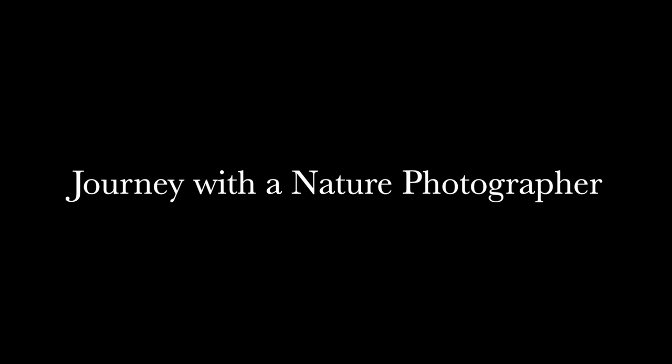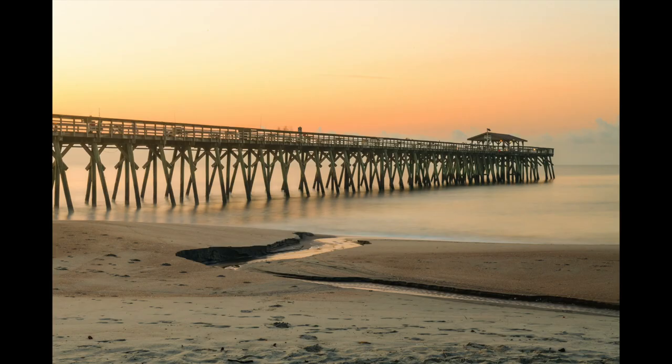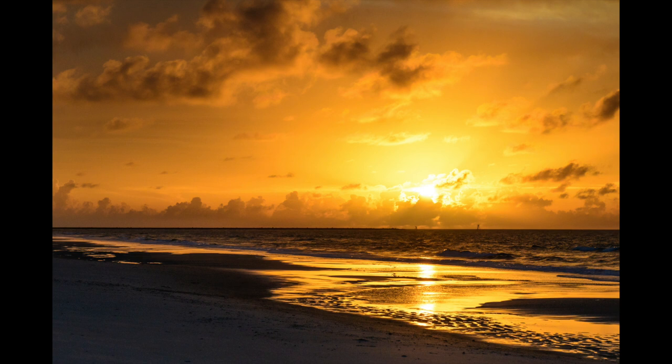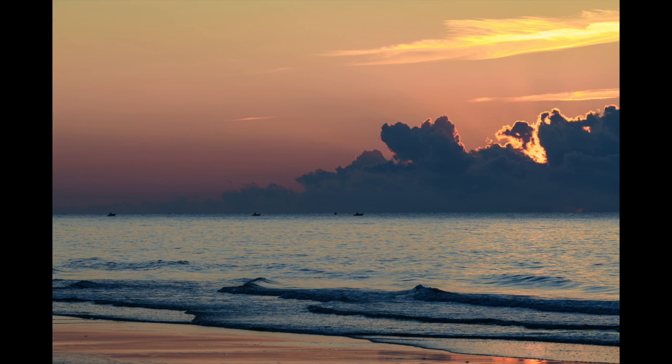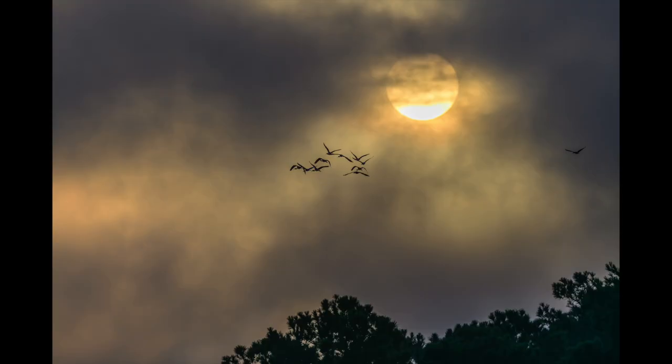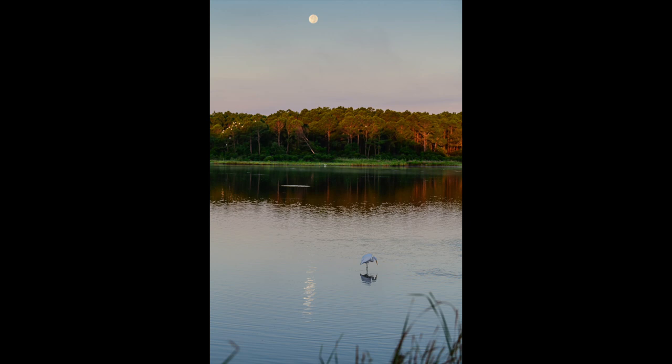The day normally starts by picking your sight, getting there about a half hour before the sun comes up. Now, if you're lucky, you get views like this. Isn't this what we all want to see when we get up early? Sometimes it works that way, and let's just say, sometimes not so much. But even when it looks bad, it can change really, really fast.